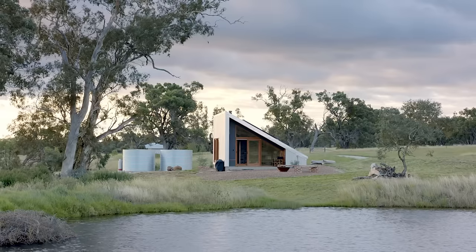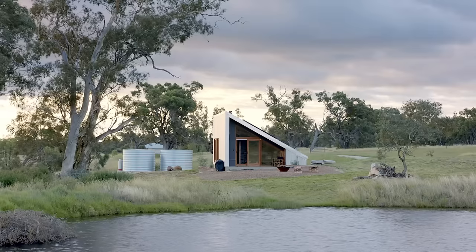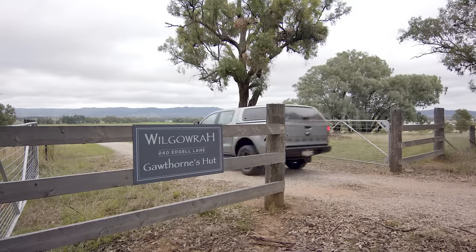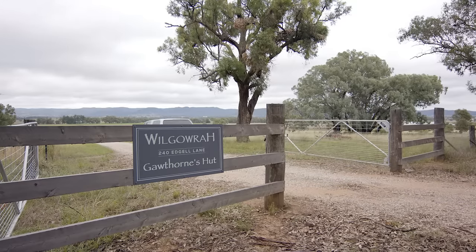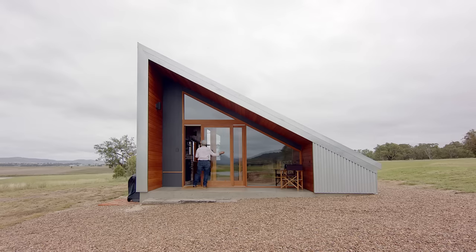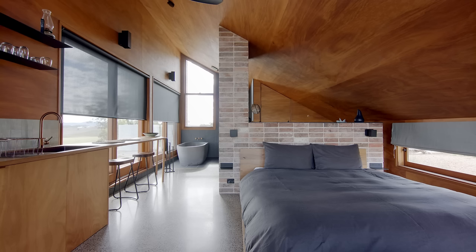Gawthorn's Hut is situated on our 480 acre working farm where we have grass-fed beef and hay making using sustainable practices. Guests who come to Gawthorn's Hut absolutely love coming and staying on their own. They have their own laneway to drive up from Mudgee and their piece of Woolgowra is just for them.